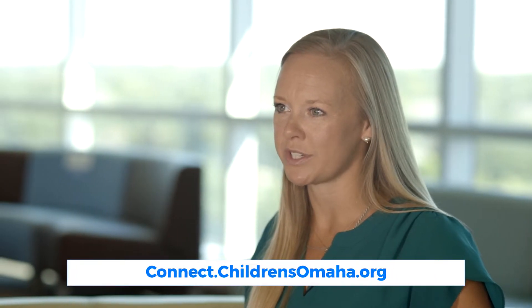If you haven't done so, I encourage you to download the Children's Connect app through your device's app store. This will allow us to streamline your experience connecting with your providers and care teams, as well as optimizing your ability to be seen here at Children's Hospital.